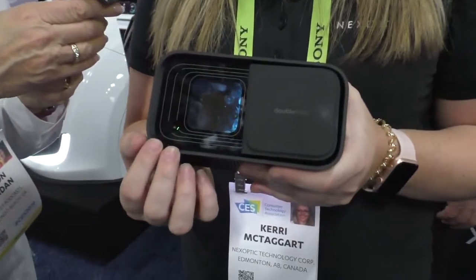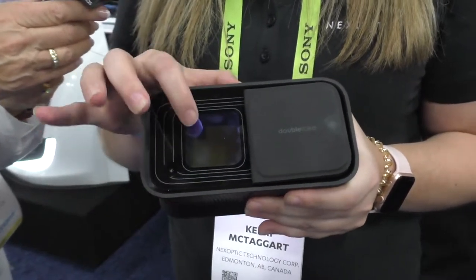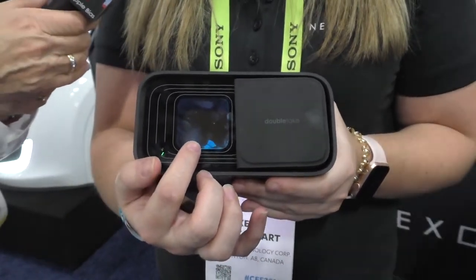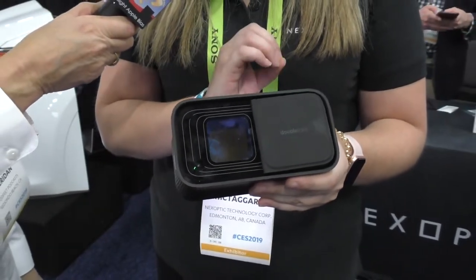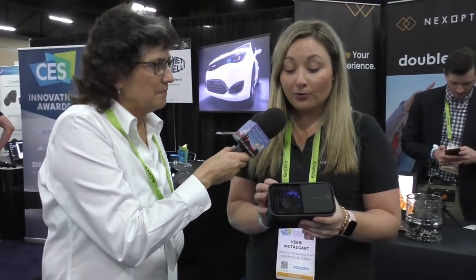Absolutely. As you can see in the front here, this is a two-camera system — a wide field lens and a narrow field lens. Essentially, this is a high optic telescope. What our founders have done is create a very powerful telescope — what you would see in five feet, you can see within five inches. This is our first device coming to market with this technology.